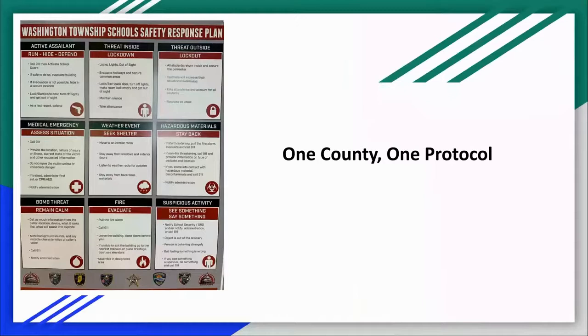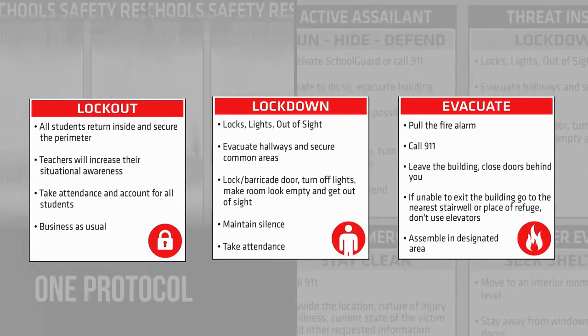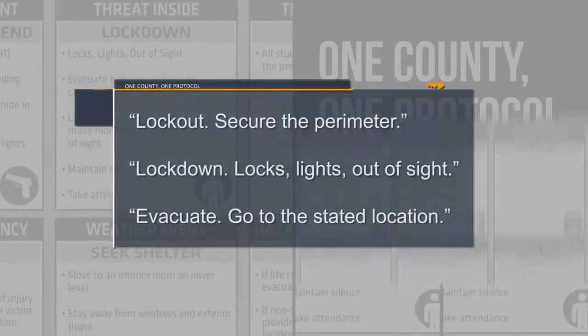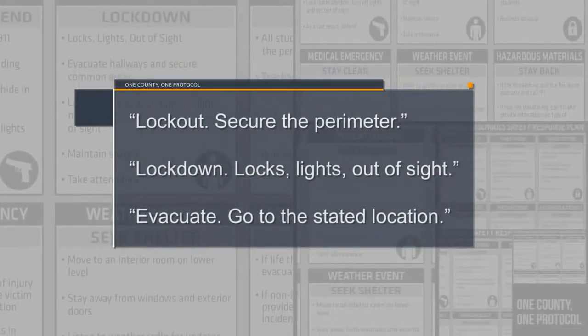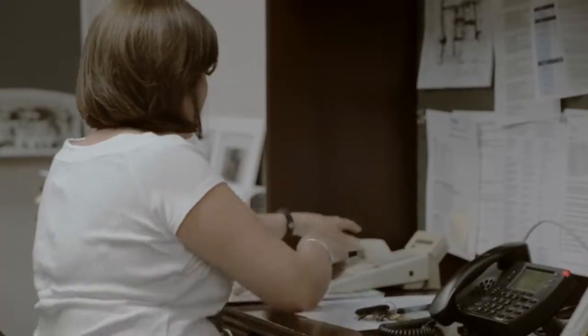You will now see a portion of the one county one protocol video that has been shown to all students and staff members. This video focuses on three specific actions contained within the protocol: lockout, lockdown, and evacuation. Each action is followed by a directive. You will be notified of these directives via the school's PA system. Each action and directive will be repeated twice.